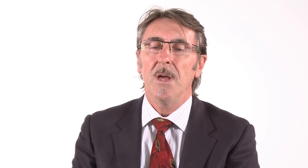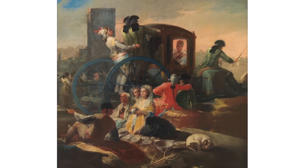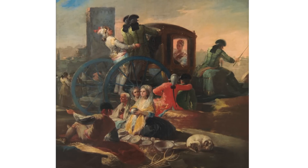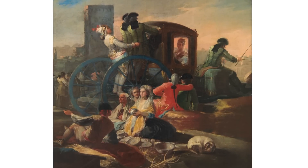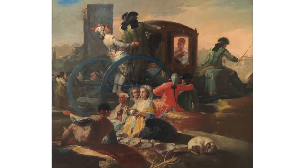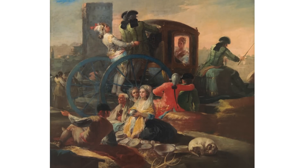In this painting Goya has cleverly used details of dress, expression and gesture to tell a kind of visual story about the kind of society that was beginning to change and emerge in late 18th century Spain under the rule of the so-called enlightened monarchs of Charles III and his son Charles IV. It may also be seen as a kind of allegory of desire and vanity.